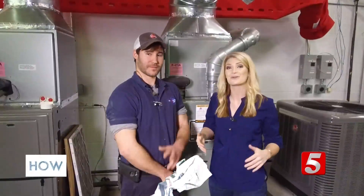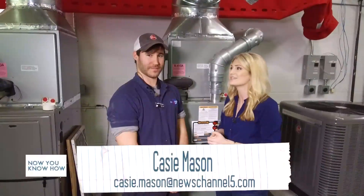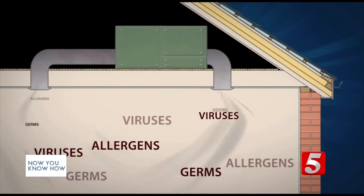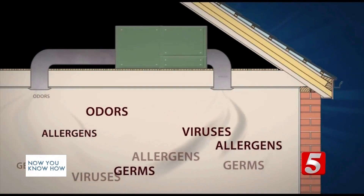I'm hanging out with Chase today. He is another one of our Rheem Pro Partners. We were talking earlier — I like a clean house, I don't want to get sick, and I just overall want to breathe healthy air. What are some really good tips that you can share with someone like me?